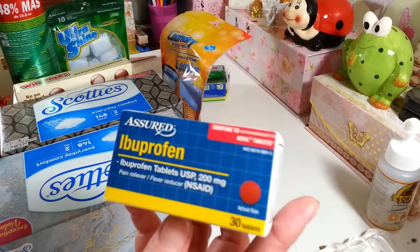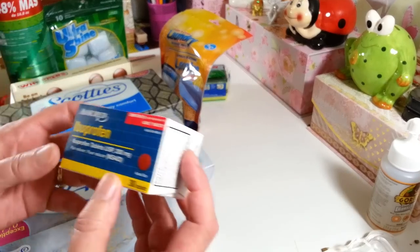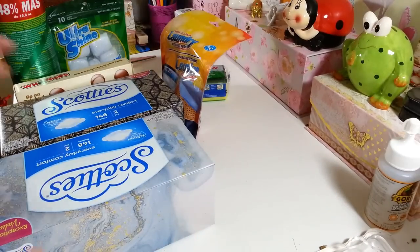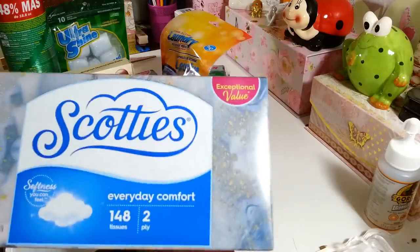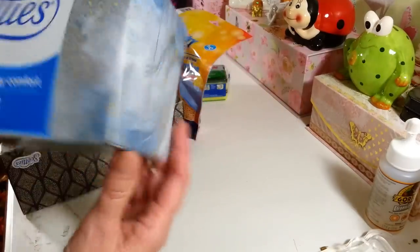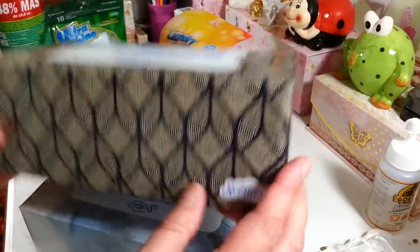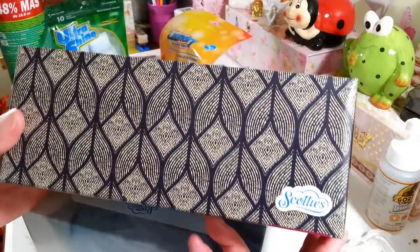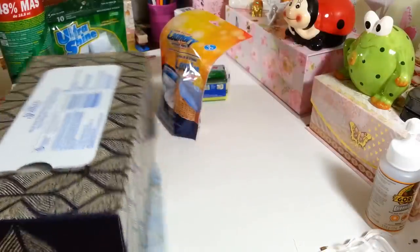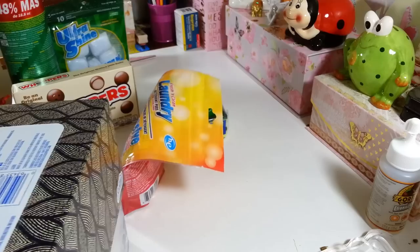First, I grabbed another bottle of ibuprofen — 200 milligrams, 30 tablets. These things work great and for a dollar you can't beat that price. Then I grabbed two more of the Scotty's tissues; you get 148 tissues. Allergy season is upon us so I expect to go through these quite a bit. I love this print — it's my favorite box they have — and then this one is like a little marble box.